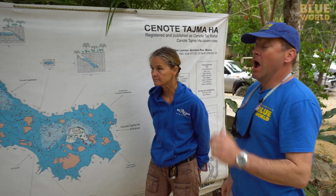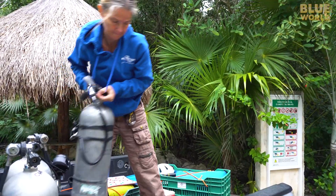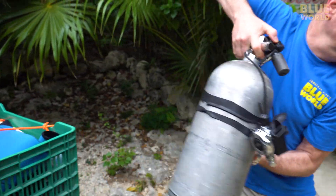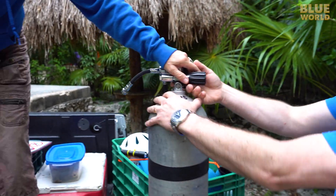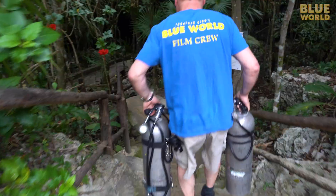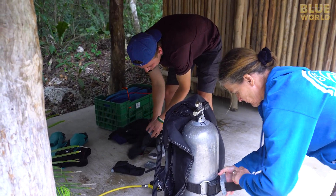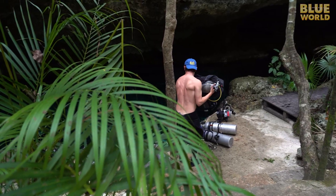We decide to go for it. Because Christine is a cave diving instructor, she's allowed to bring open water certified divers into the cavern zone under her supervision. We cart our stuff down to the cenote and start suiting up.